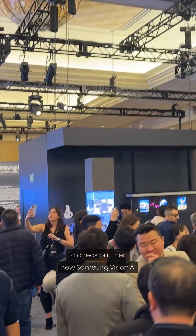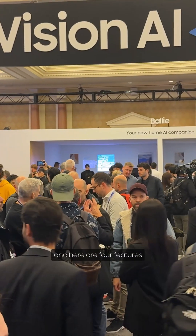I worked with Samsung at CES to check out their new Samsung Vision AI, and here are four features it brings to home entertainment.